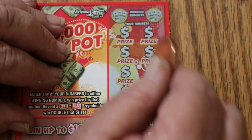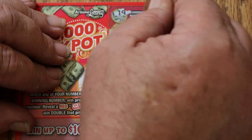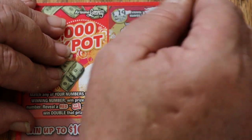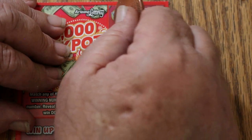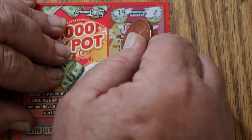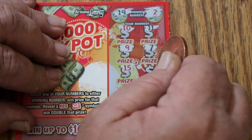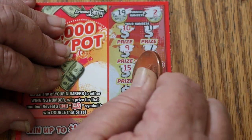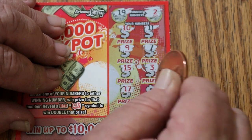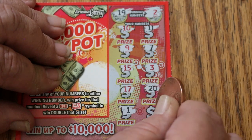Ticket 19. Winning numbers are 19 and 2. Numbers revealed: 10, 11, 9, 7, 15, 3, 17, 20, 1, and 4. Nothing there.